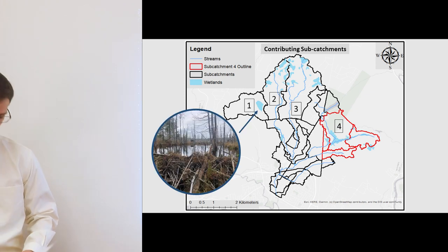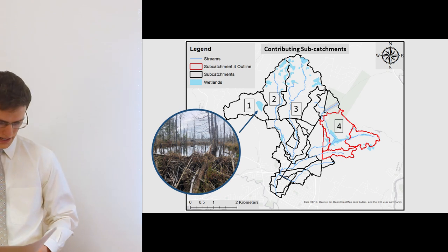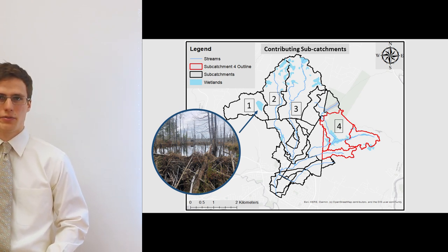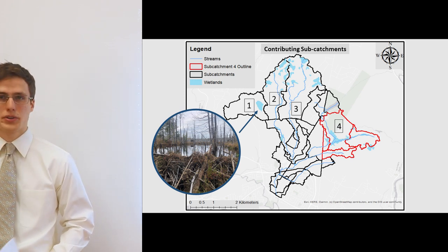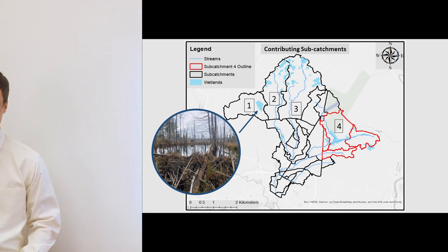There are some key areas within the watershed to highlight. A series of large beaver dams exists within the major wetland of catchment 1. Beaver dams provide great benefits as they are able to retain plenty of stormwater, thereby reducing flow and mitigating downstream flooding.